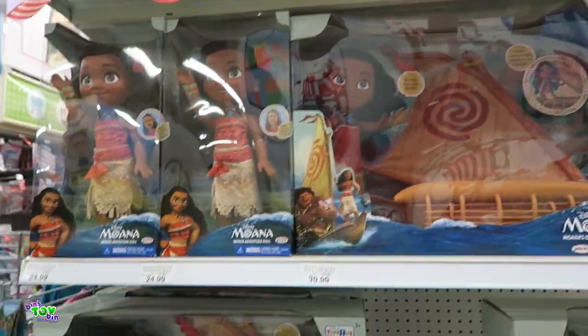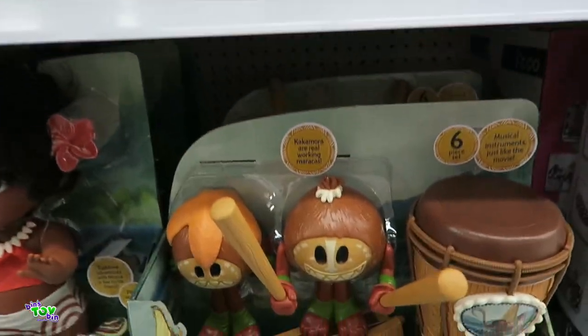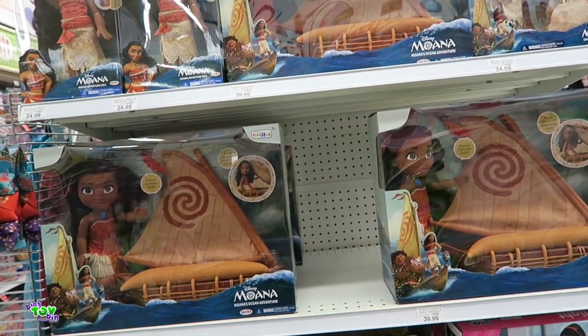We've been looking at all the Moana toys. We still have not seen a toy of the crab. We've seen these coconut guys for a while, but you guys have told us there are toys of the crab out there and we still haven't seen one yet.